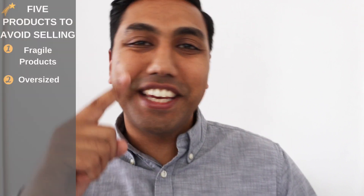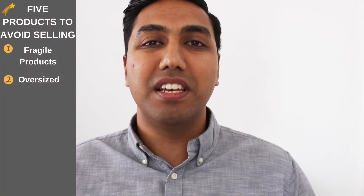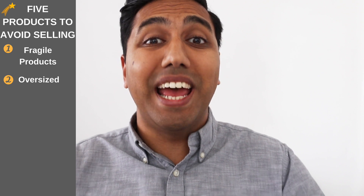Number two is irregular sized products or large oversized products. You need to make sure that you keep away from that, especially when you're first starting out. If you go for a huge product, it's going to cost you a lot of money in shipping and transportation, and Amazon's warehouse will charge you a lot to store and send it out. Make sure your products are less than 18 inches on the longer side, 14 inches on the middle side, and 8 inches on the shorter side.